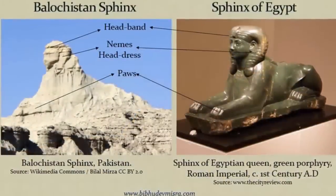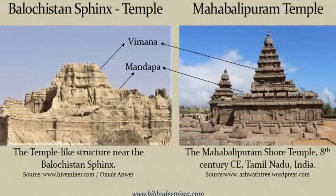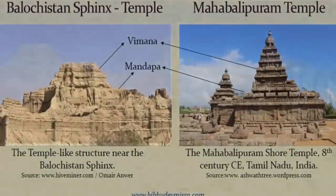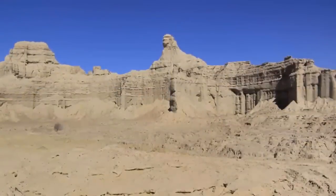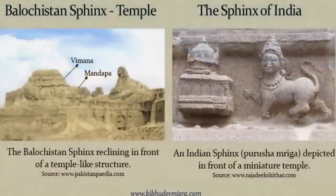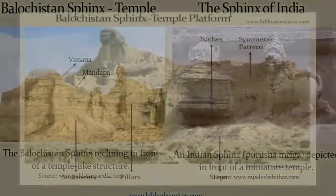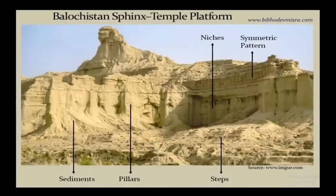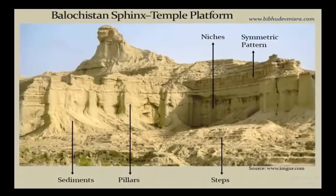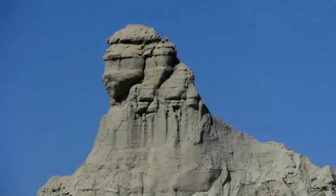Known as the sphinx of Baluchistan, many funded academics have strongly denied the possibility of this familiar-looking formation being of man-made origin, and many attempt to claim that its familiar shape, along with the surrounding environment's artificial appearance, is mere coincidence, and that the entire area is just a natural formation. These conclusions were made with no official archaeological investigations ever being undertaken at the site.